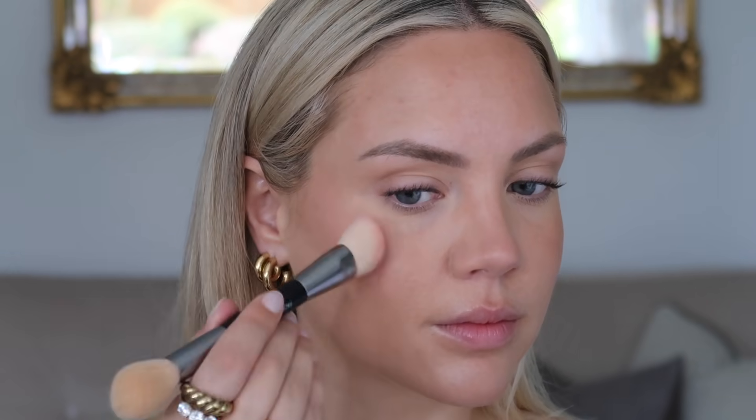Moving on to blush and mixing another two Iconic London shades — the sheer blushes in Power Pink and Rose Riot. One is a really pretty bright bubblegum pink and the other is a soft baby pink. I'm mixing these together for a little bit more of an ombre blush effect, because we're doing quite an intense, bold cat eye.